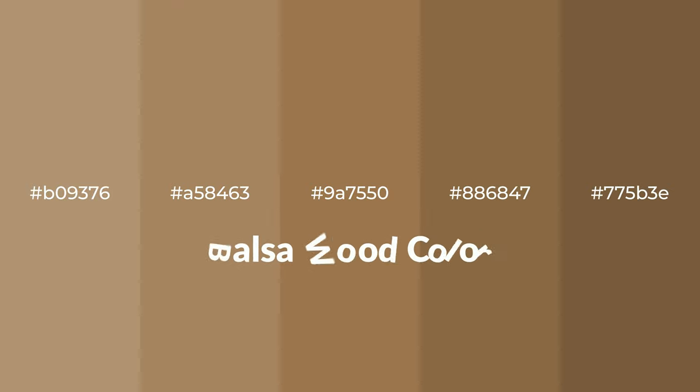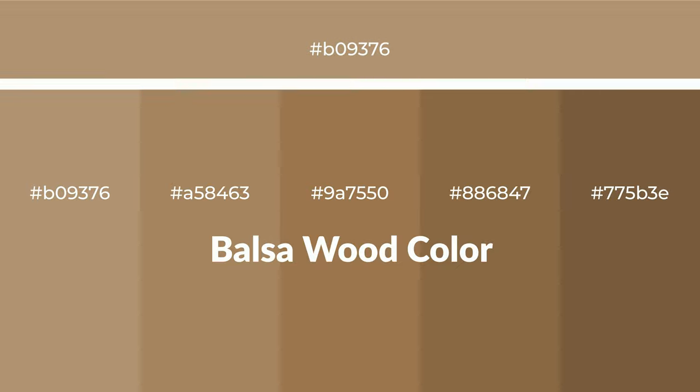Warm shades of balsa wood color with brown hue for your next project. To generate tints of a color we add white to the color, and tints create light and exquisite emotions. To generate shades of a color we add black to the color, and it is used in patterns, 3D effects, layers, and shades create depth and drama.